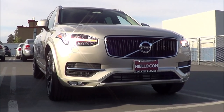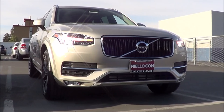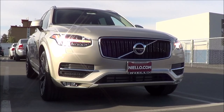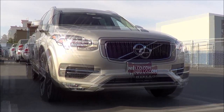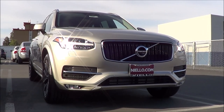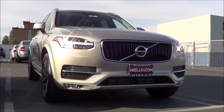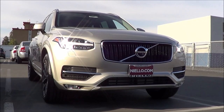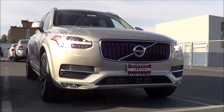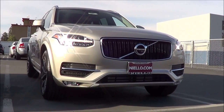As far as competitors go for the XC90, you have vehicles in the midsize luxury SUV class — the likes of the Acura MDX, BMW X5, Audi Q7, and the Mercedes ML. Pricing starts at $48,900 for the T6 Momentum. Our particular one costs around $55,000. The T6 R-Design starts at $52,900, and the T6 Inscription starts at $54,500.